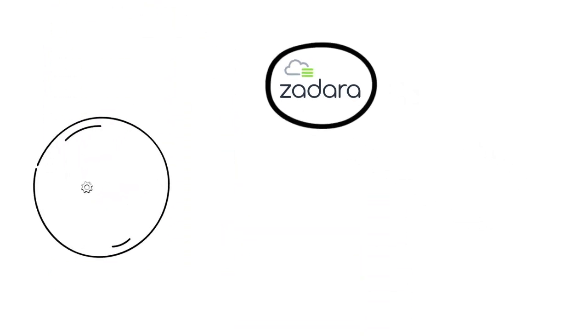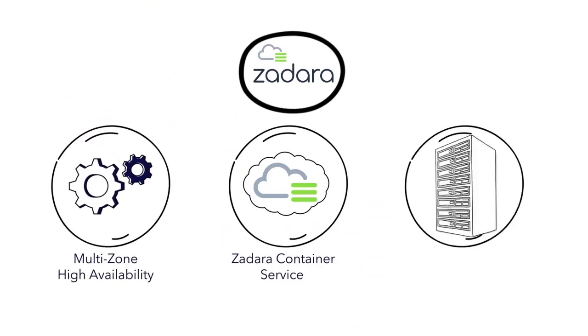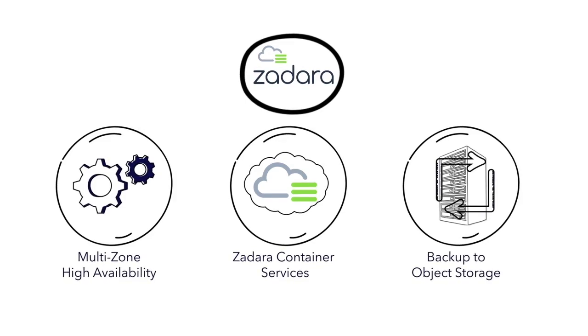Multi-zone high availability. Zadara container services. Backup to object storage. And more.